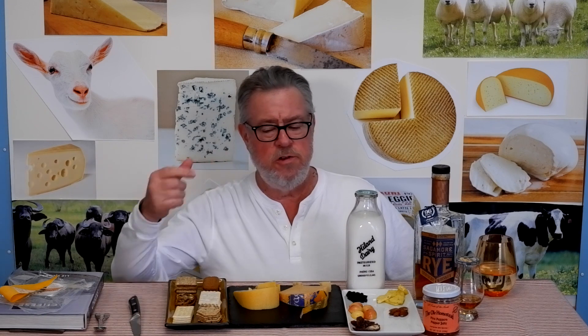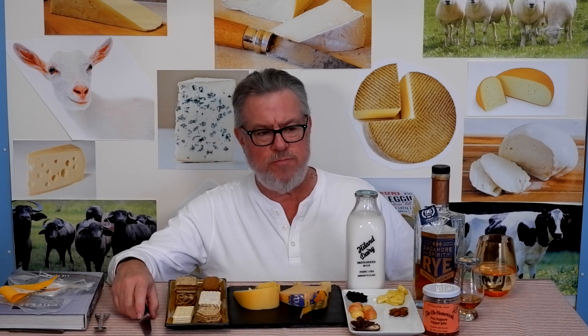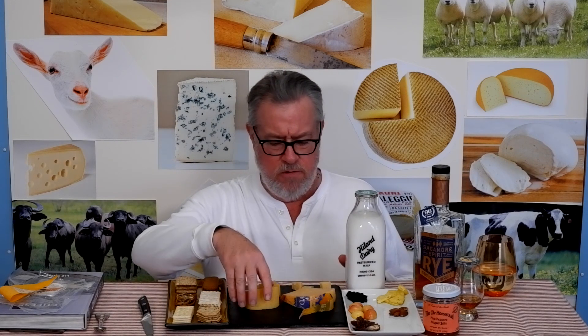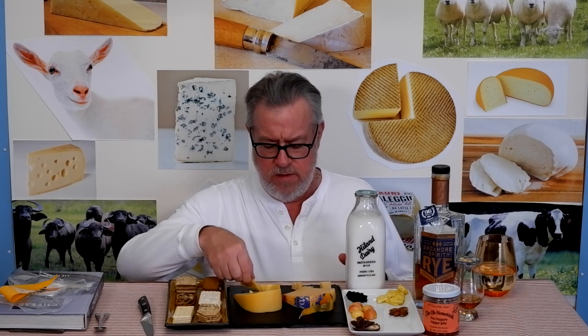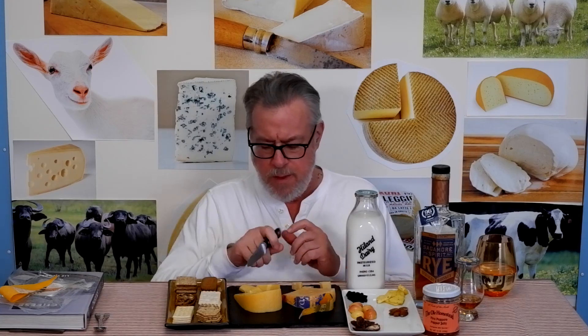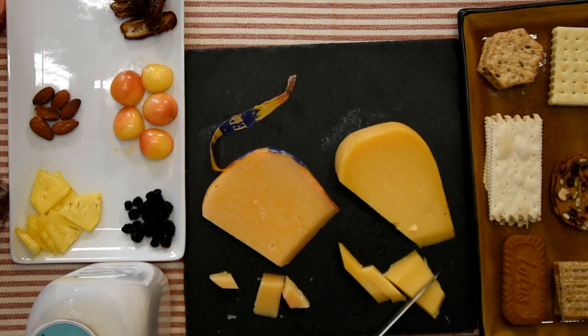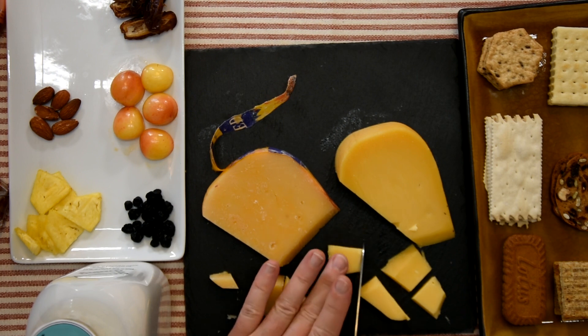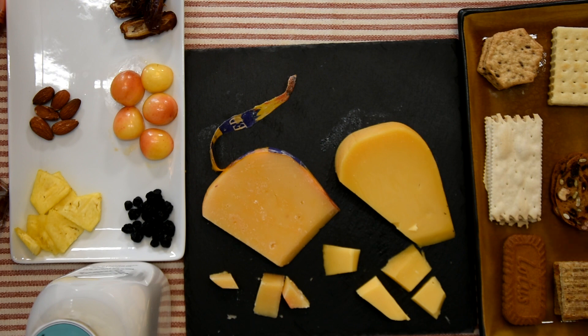Chief among those signs are these hard little crunchy bits in there — you don't have to get an aged Parmesan to find those in older cheeses of various kinds. I'm ready to put these on a few crackers and do a little tasting comparison.